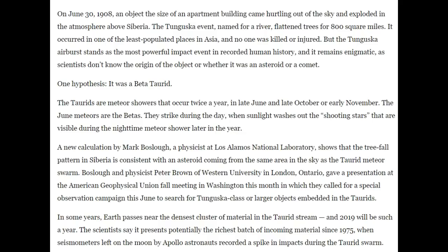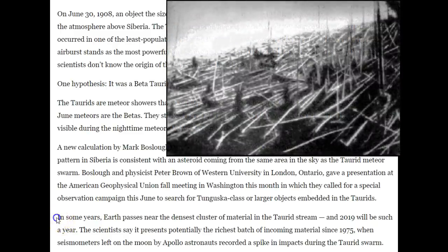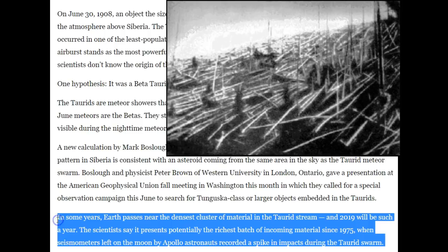Going back to June 30th, 1908 — the Tunguska event above Siberia. An object the size of an apartment building came hurtling out of the sky and exploded in the atmosphere. The Tunguska event, named for a river, flattened trees for 800 square miles. It occurred in one of the least populated places in Asia. It stands as the most powerful impact event in recorded human history, and it remains enigmatic as scientists don't know the origin of the object or whether it was an asteroid or a comet.